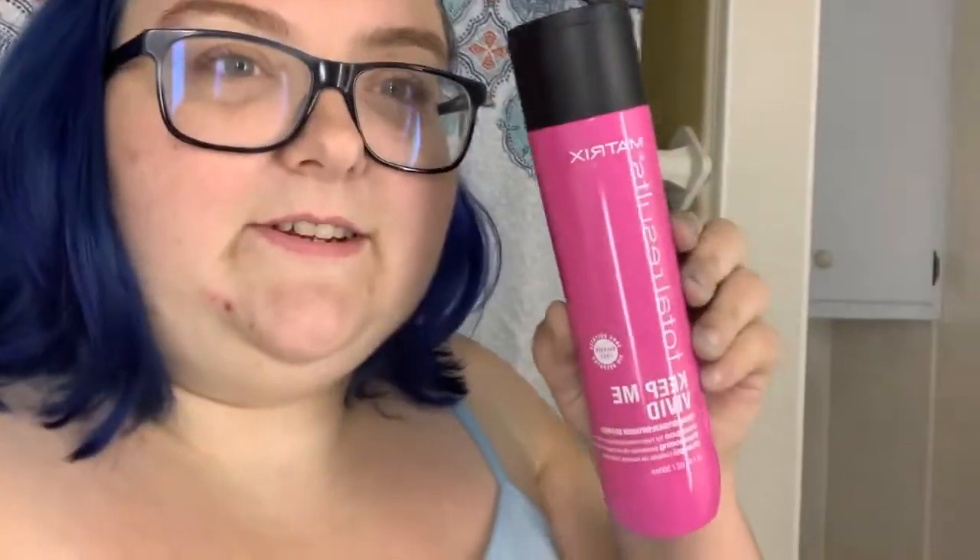Hey guys, it's KMCWhatever — I'm Kirsten, and today I'm going to try out a new shampoo and conditioner. The last one I tried was Function of Beauty — I'll have that video linked down below. I just got my hair re-dyed, and this is what it's looking like right now. I want to try the Matrix Total Results Keep Me Vivid shampoo and conditioner. You can get this at Cost Cutters, so it's like a salon brand.